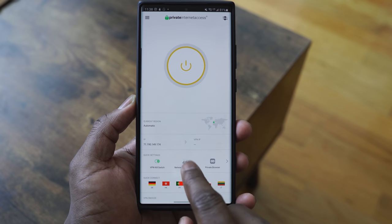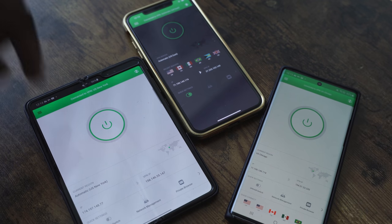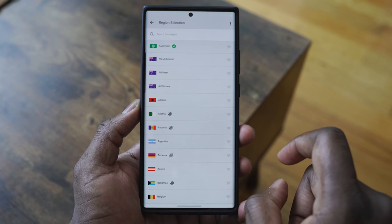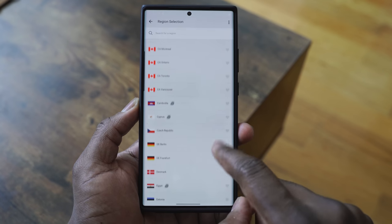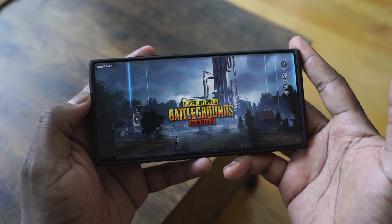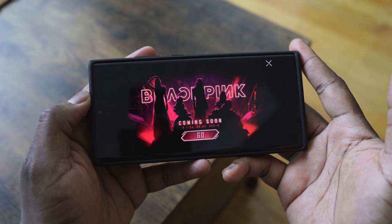PIA is a VPN that works really well and you can use it on multiple platforms — PC, Android, iOS, or even Mac. You can connect up to 10 devices at the same time, so it's something you can share with family. They've got over 70 servers, and if you're a gamer who wants to play games unavailable in your region, like PUBG Mobile, you can find the right region and connect. Use the link below — you get a third off the price and three months free.